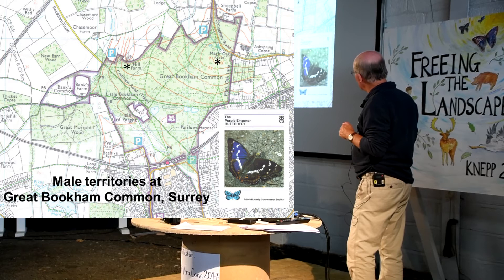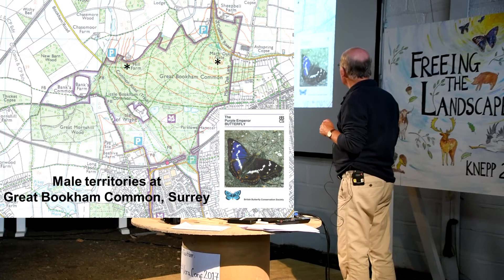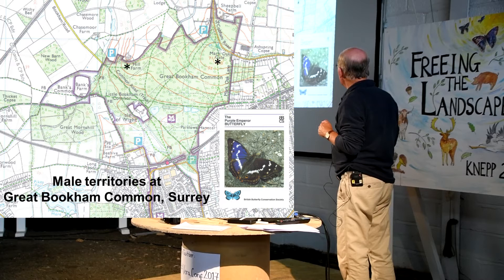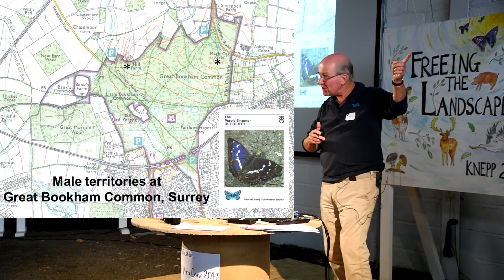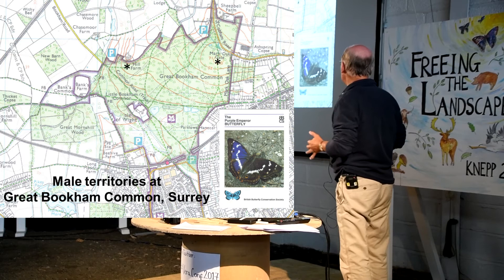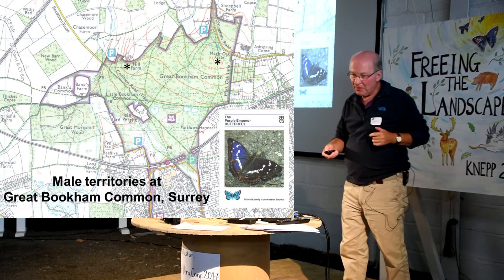He found, by accident I hasten to add, two territories at Great Bookham Common. These are sheltered high points - turkey oaks sheltered from the southwest winds by taller oaks to the immediate southwest. You can guarantee seeing male purple emperors there every day of the flight season, even today they'll be up there, in the afternoons from day one to day 31 or whatever it is of the flight season, providing the weather's not too foul.